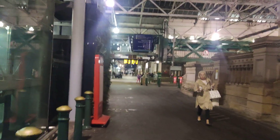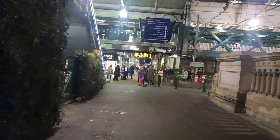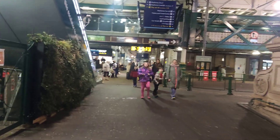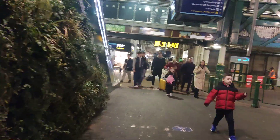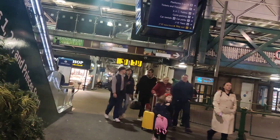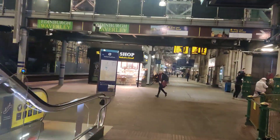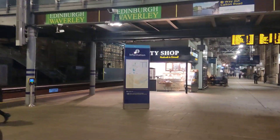So platform 1 to 18. They've also got a lift there — you can go up that lift and I think you can get off onto Princes Street, which is one of the major shopping areas in the city centre. And there it is: Edinburgh Waverley Railway Station.